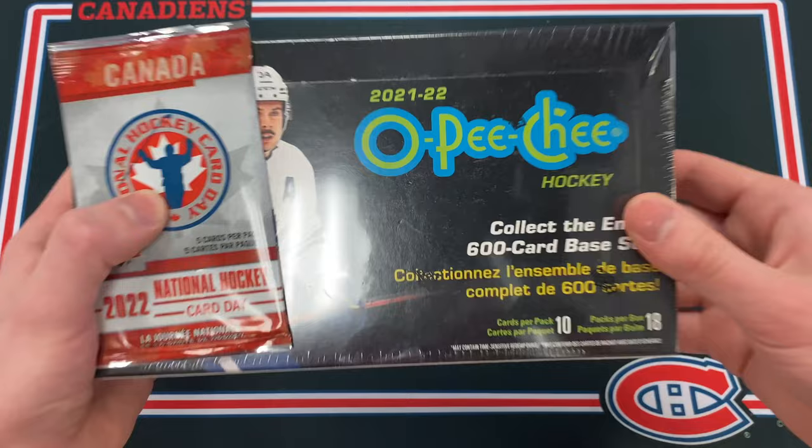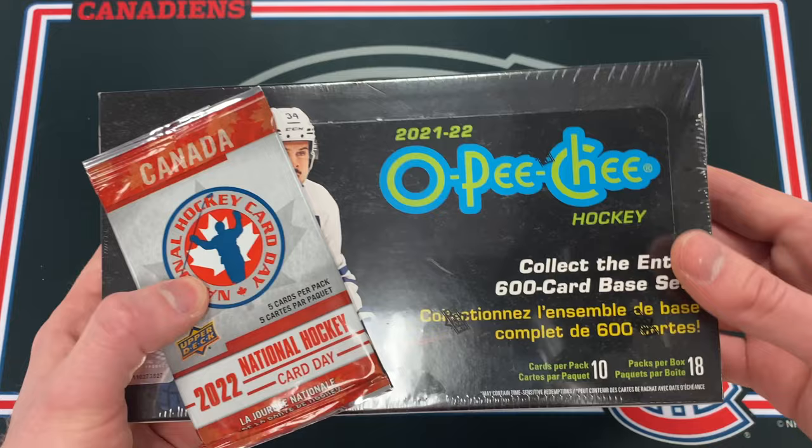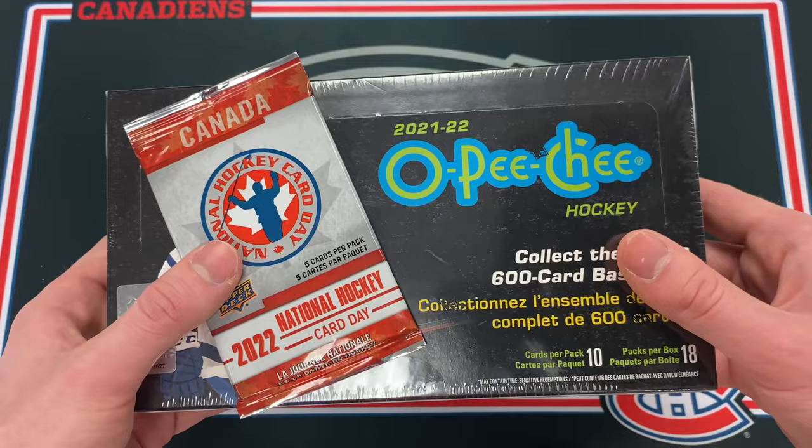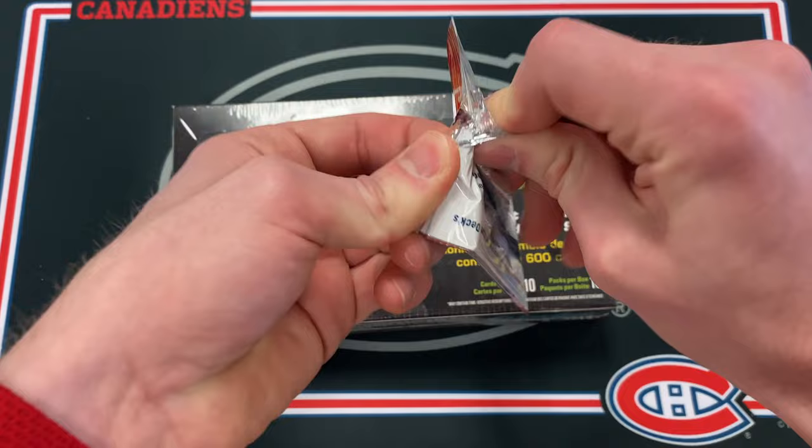Welcome back everyone. Today we're opening up the brand new 21-22 OPG hockey with a special guest. We're opening one box here on my channel and one box on the Top Corner Breaks YouTube channel — I'll link their video in the description. One more thing: I'll be doing a giveaway at the end of this video, so definitely stick around. Let's jump into the National Hockey Card Day pack just to start it off.